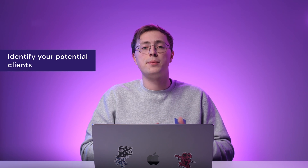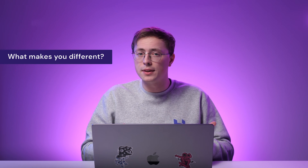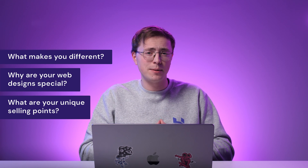Every person will have their own style and preferences for their website. So make sure to identify which type of potential client matches your own design style best. Answering questions like: what makes you different? Why are your web designs special? Or what are your unique selling points? Can help you find a place in the industry.